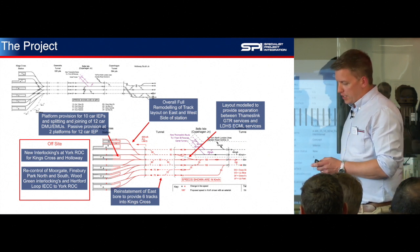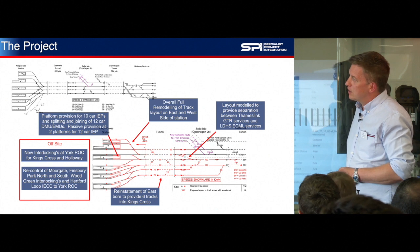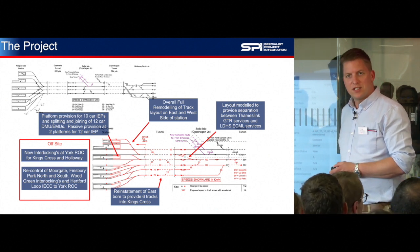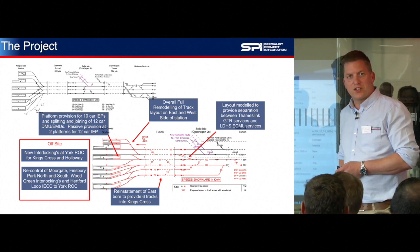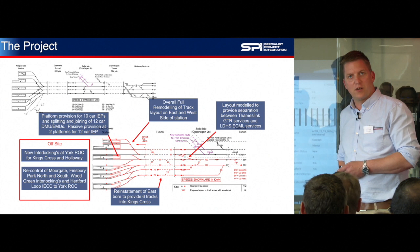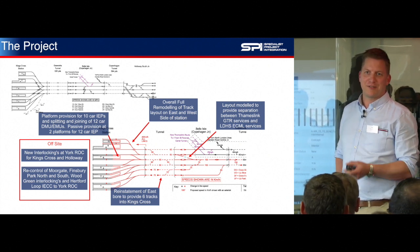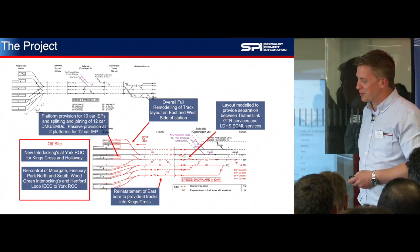The challenge we face is that we've got to build this new railway on top of an existing railway whilst it's open. I draw a lot of parallels with trying to perform open-heart surgery on a person that's not only awake, but still walking around. You'll get no thanks for it — you'll only ever hear the bad stuff in the news — and obviously we'll try and keep the disruptions to a minimum.